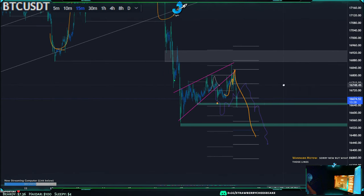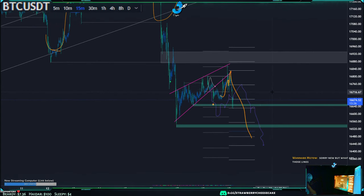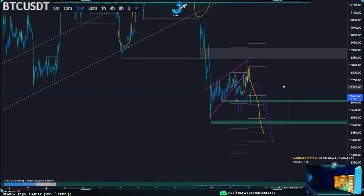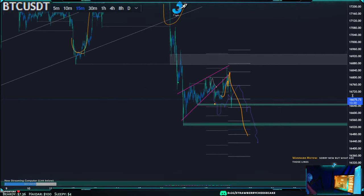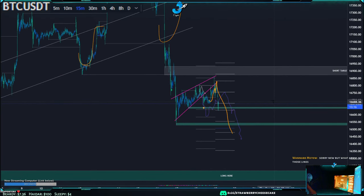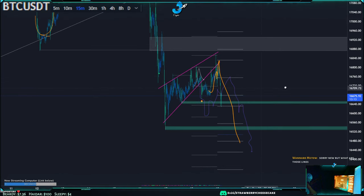The golden zone, 0.618 and 0.66, is pretty key and fairly well respected. The 0.382 is pretty well respected but the 0.414 is not really. The 0.282 is so-so.